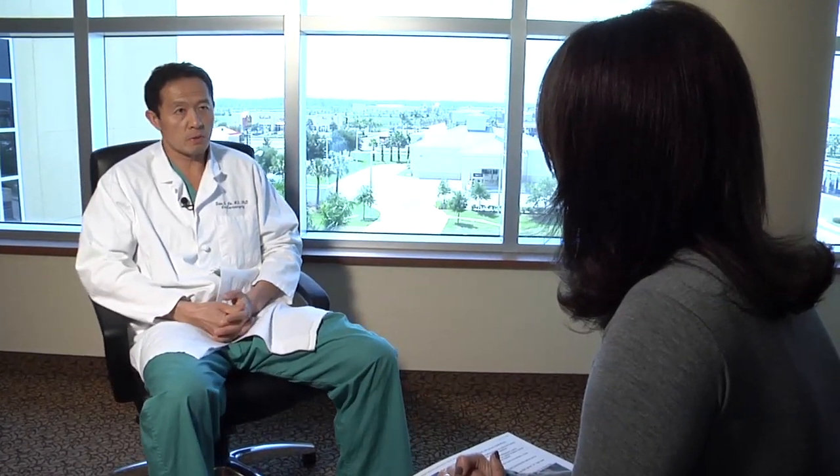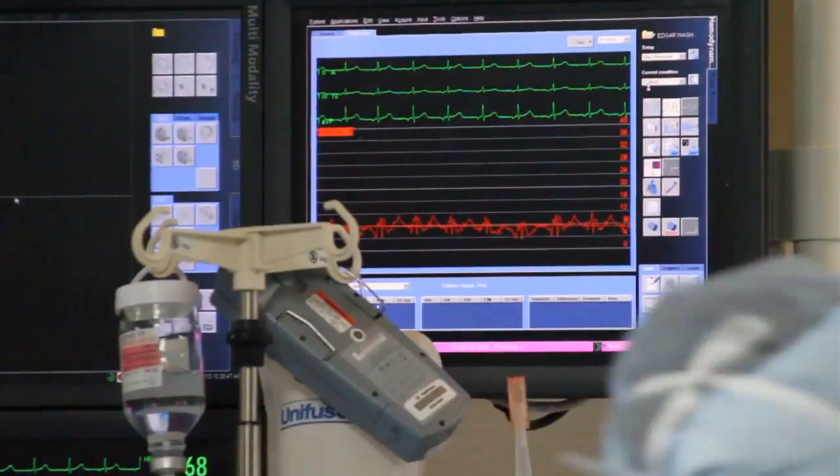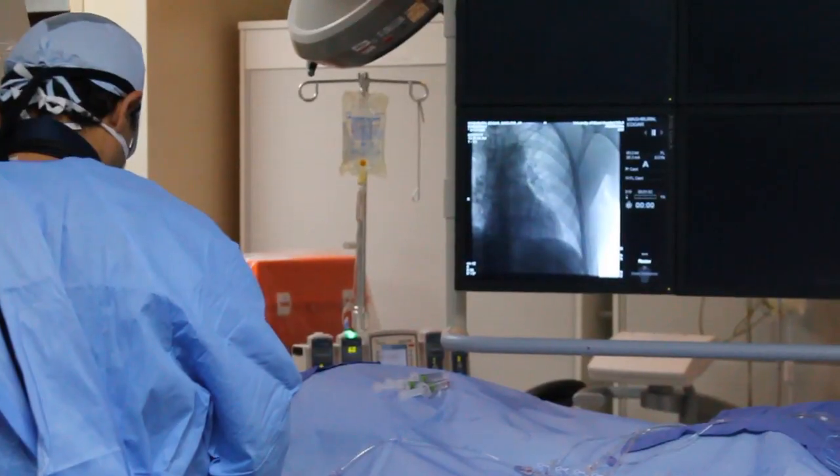The fused spine is also less mobile, so neurosurgeon Dr. Dean Lin suggested a new procedure — giving Jared a lumbar spine implant, replacing his damaged discs with artificial ones.